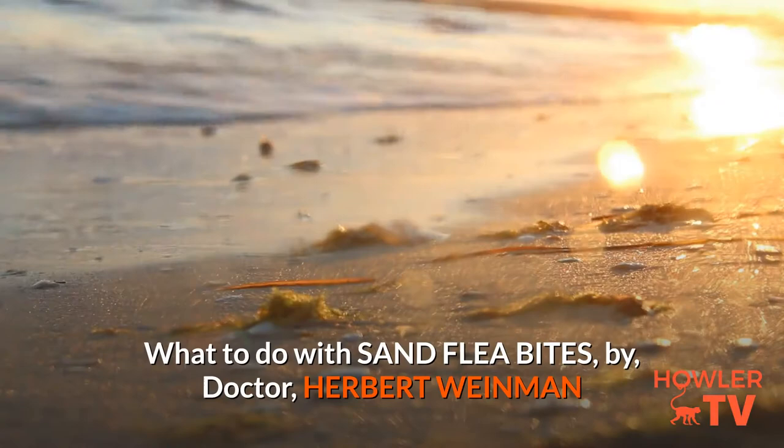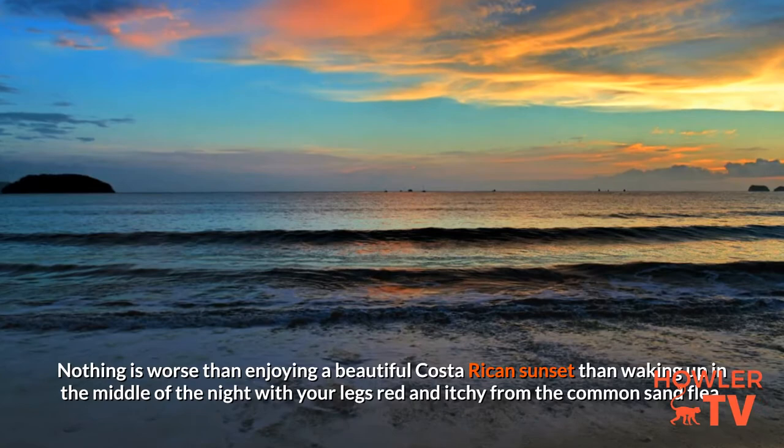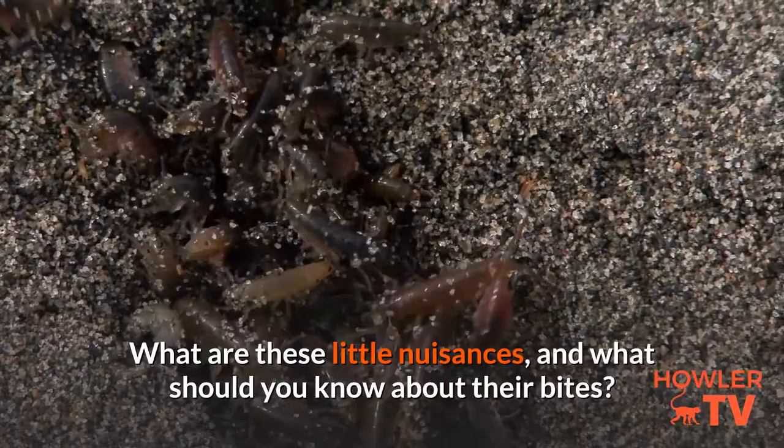By Dr. Herbert Weinman. Nothing is worse than enjoying a beautiful Costa Rican sunset than waking up in the middle of the night with your legs red and itchy from the common sand flea. What are these little nuisances and what should you know about their bites?